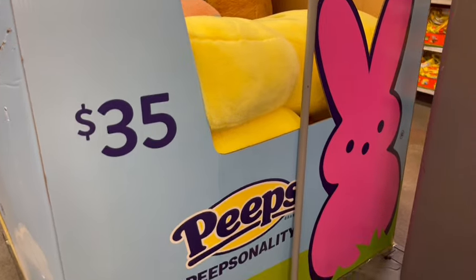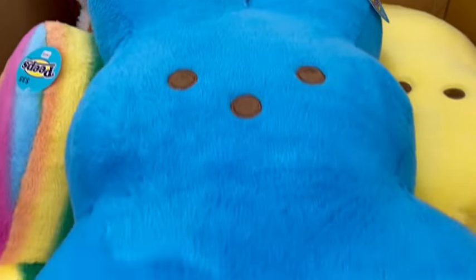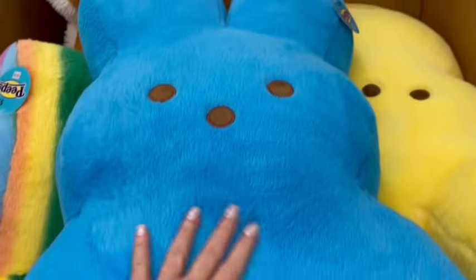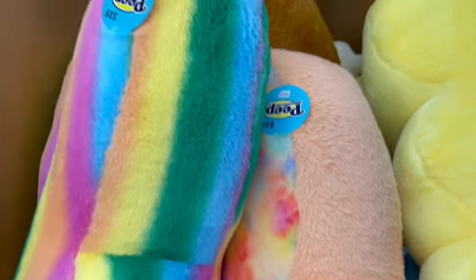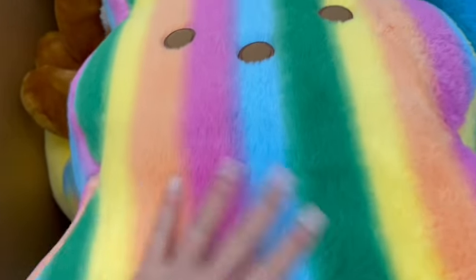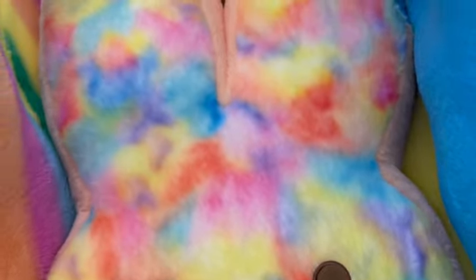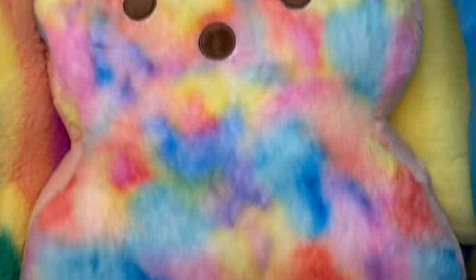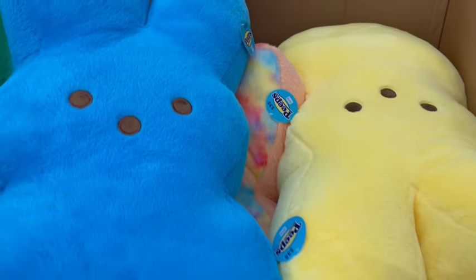For $35 they brought back the jumbo plushie Peeps — I have several of these at my house. This year they have the blue one, a bright neon rainbow striped one, a peachy one, and a large yellow bunny. These are the great big ones — they're huge.